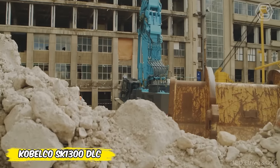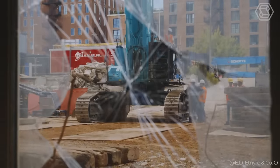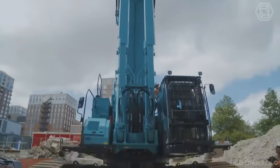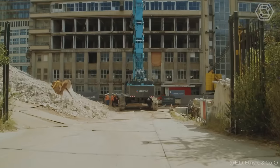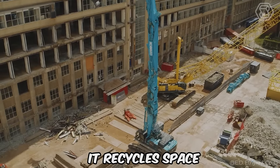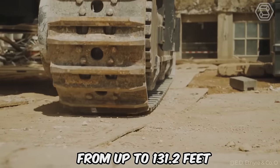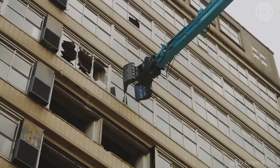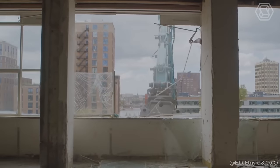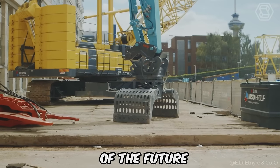Kobelco has rethought its approach to demolition with the new 10E-Series SK1300 DLC, a monumental 130-ton machine that is now transforming the landscape of Rotterdam, removing obstacles to a new university campus. This titan among demolition machines doesn't just work — it recycles space, operating efficiently at heights up to 131.2 feet. Equipped with an innovative demolition arm, flexible hose lines, and a modifiable cab, this state-of-the-art machine breaks new ground in the construction of the future.